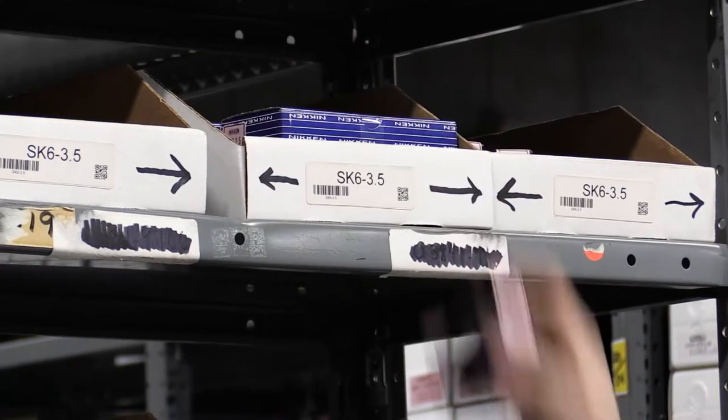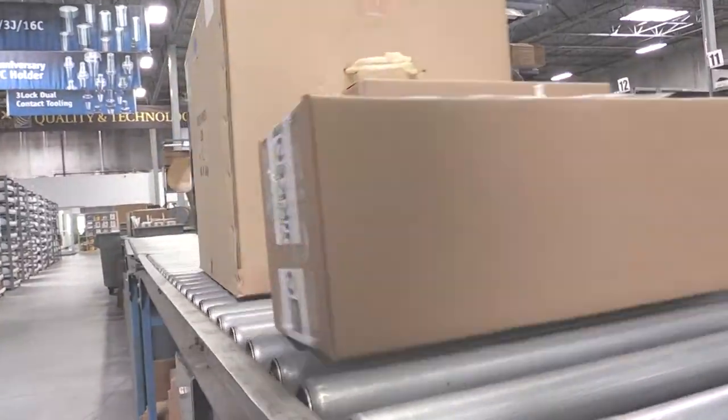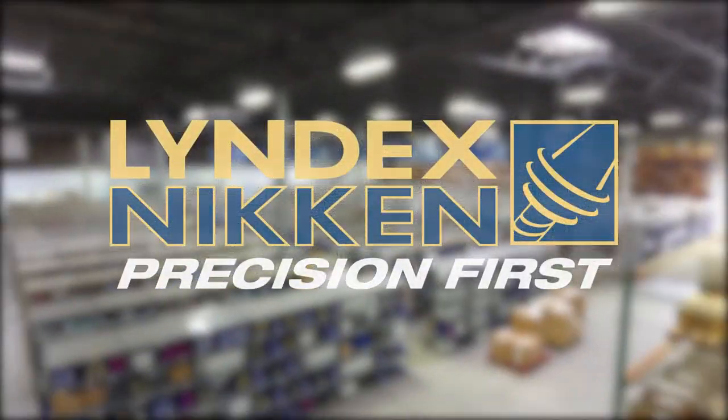Check out our vast selection on our website or give us a call today at 367-4800. Lindex Nicken, where precision is first.